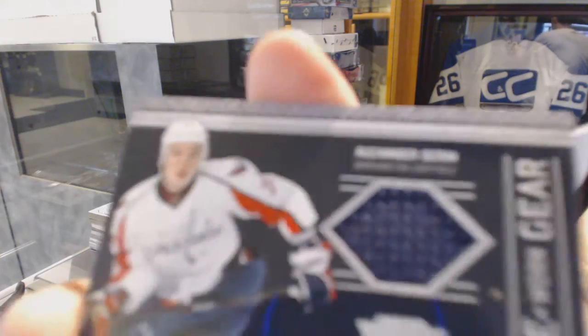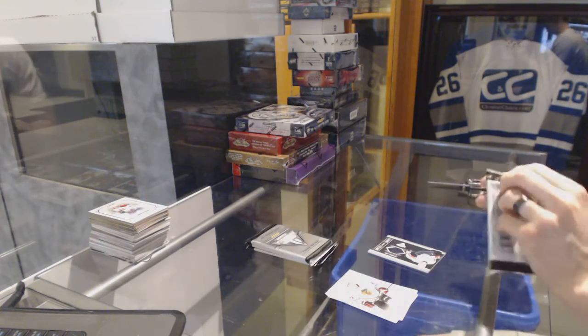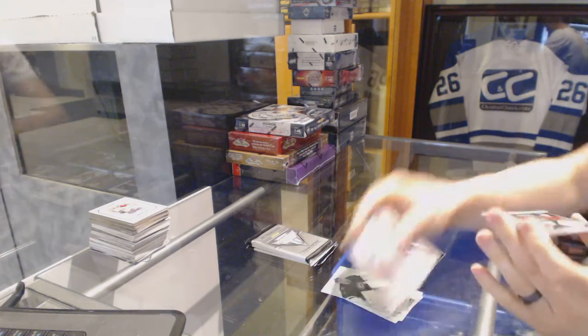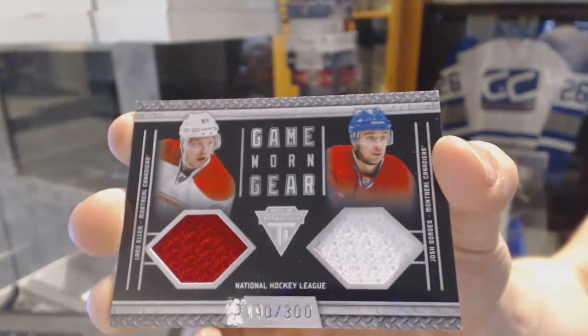All right, we've got a game-year jersey for the Washington Capitals Alexander Semen. We've got a game-year jersey dual numbered to 300 for the Montreal Canadiens Lars Eller and Josh Georges.